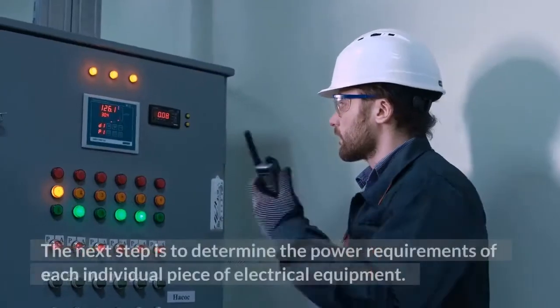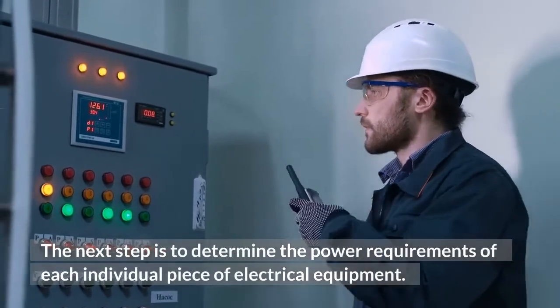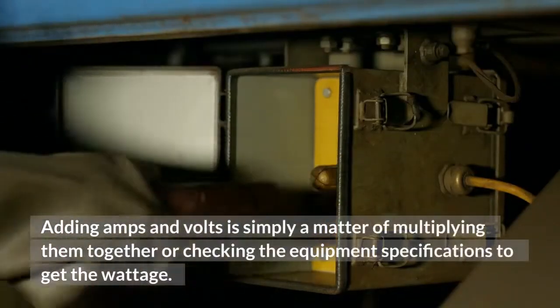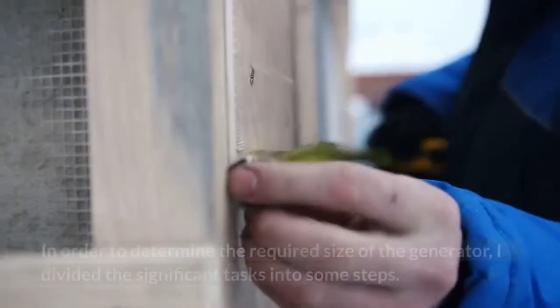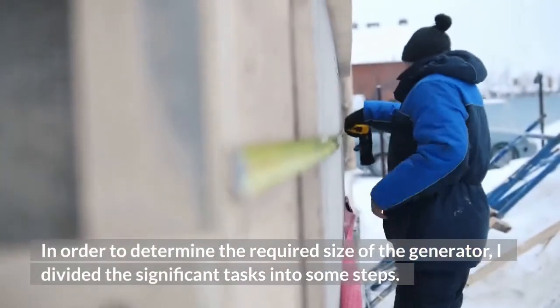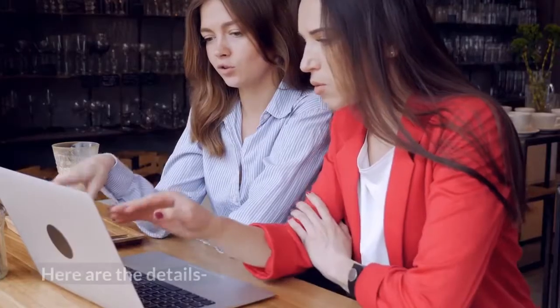The next step is to determine the power requirements of each individual piece of electrical equipment. Adding amps and volts is simply a matter of multiplying them together, or checking the equipment specifications to get the wattage. In order to determine the required size of the generator, I divided the significant tasks into some steps.